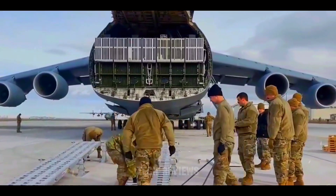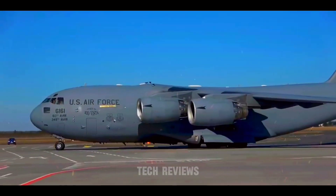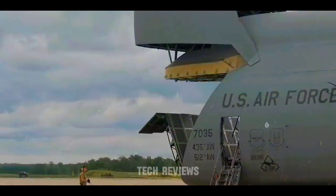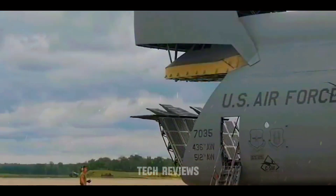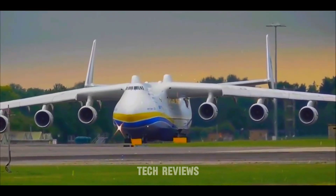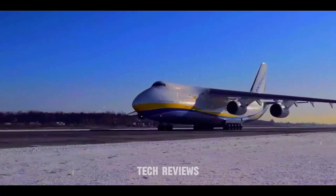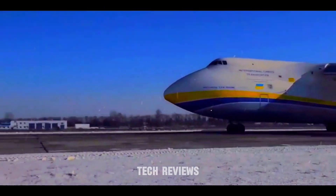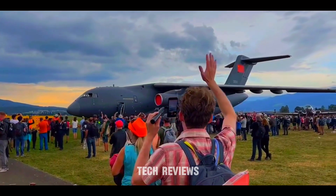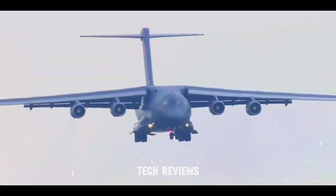Military logistics are complex, requiring swift and efficient movement of troops, equipment, and supplies across vast distances. Enter the colossal world of airlifters, the backbone of global deployments. These magnificent machines are engineering marvels capable of hauling staggering payloads and landing on less-than-ideal runways. We'll delve into the top seven largest military transport aircraft currently operational, exploring their capabilities and crucial role in modern warfare.